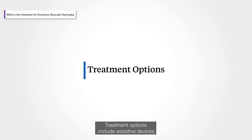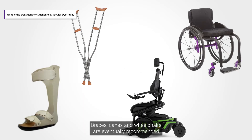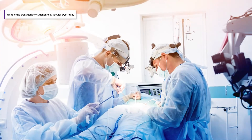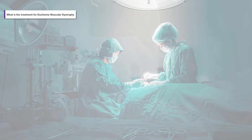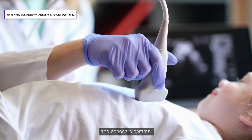Treatment options include assistive devices — braces, canes, and wheelchairs are eventually recommended, which can help to reduce muscle damage and improve independent mobility. Orthopaedic surgeons with expertise in DMD can treat severe contractures and scoliosis, while paediatric cardiologists can track heart function with EKGs and echocardiograms.